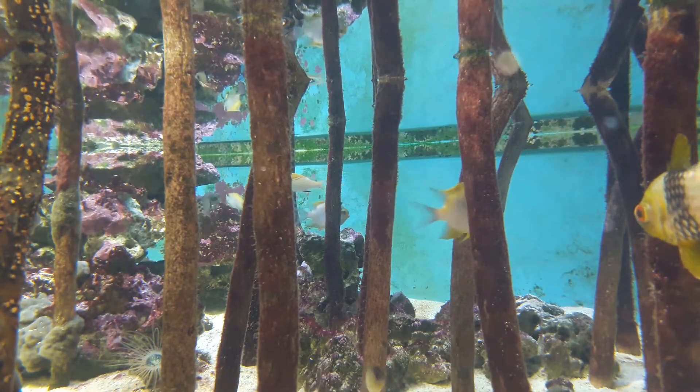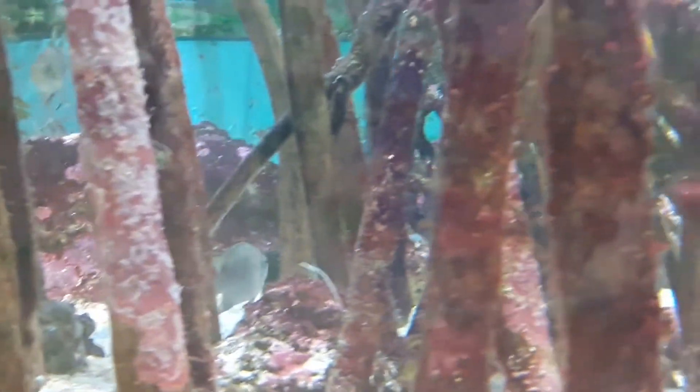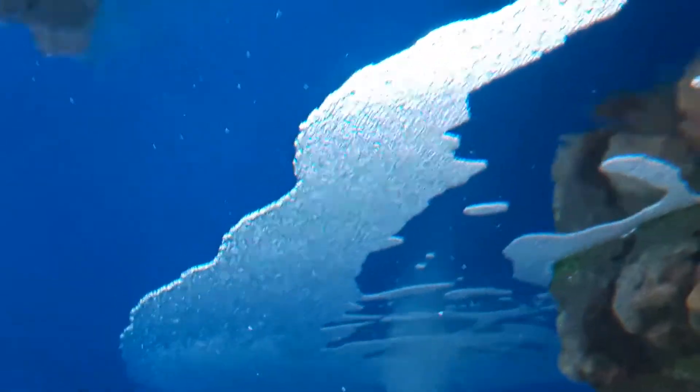Mangroves also have a symbiotic relationship with coral reefs, which are another important near-shore ecosystem. Mangroves trap muddy sediments, preventing them from reaching coral reefs. This also allows for seagrass to grow and prevents coastal erosion. These sediments would otherwise cover the coral reefs, blocking them from sunlight.